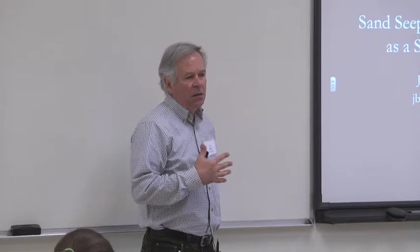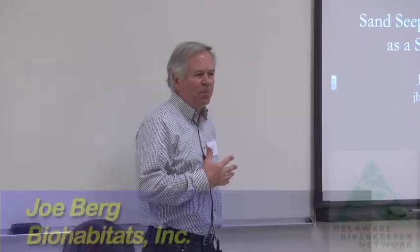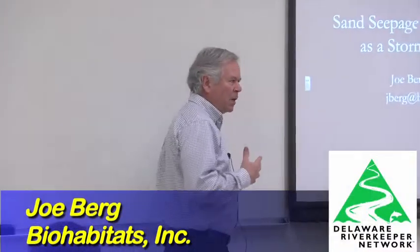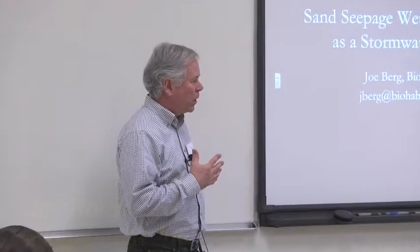I'm going to talk about a potentially new and ultimately very popular BMP — sort of an ecological engineering practice for attenuating some of the problems associated with stormwater.